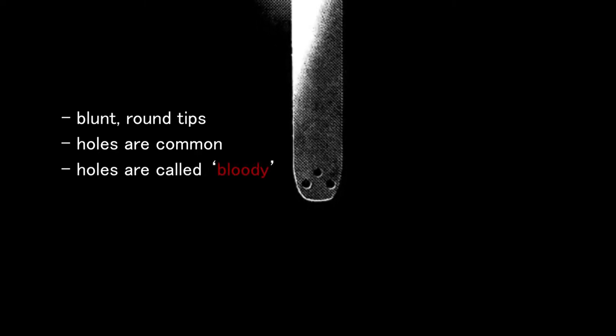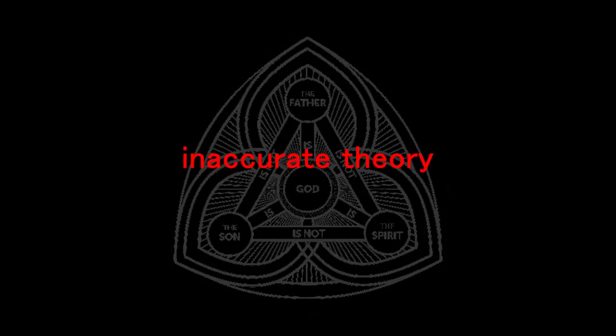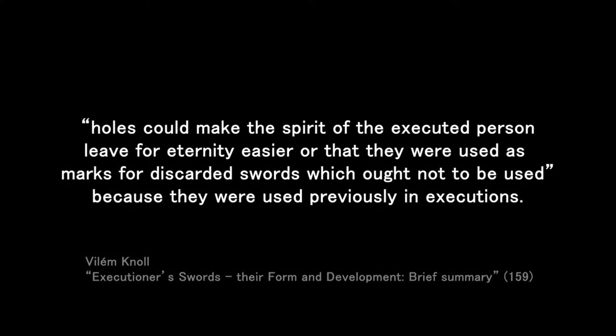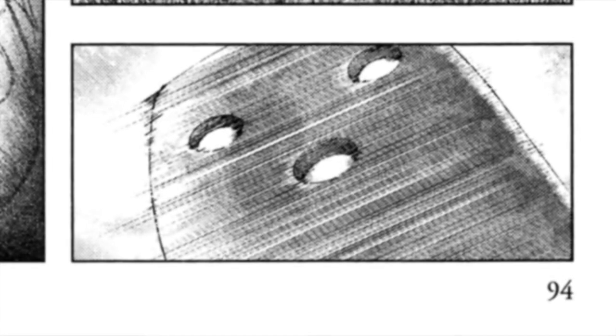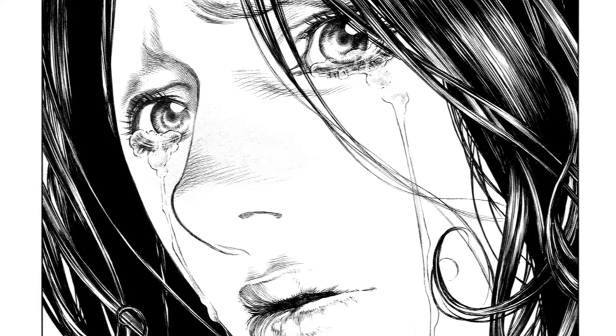They're called 'bloody,' and the purpose of these holes is a heavily disputed topic among historians. One theory is that the three holes represent the Christian Holy Trinity — God, Jesus, and the Holy Spirit. In reality, this is probably wrong, as there are other executioner's swords with two or four holes instead of three. There are other interesting theories, like by Bill O'No, who theorizes that the holes could make the spirit of an executed person leave more easily, or that they are used as marks for swords that ought not to be used again because they were used in executions. Regardless, most theories about the holes are either functional or symbolic.